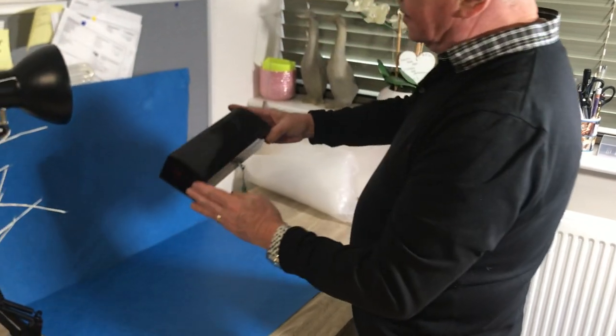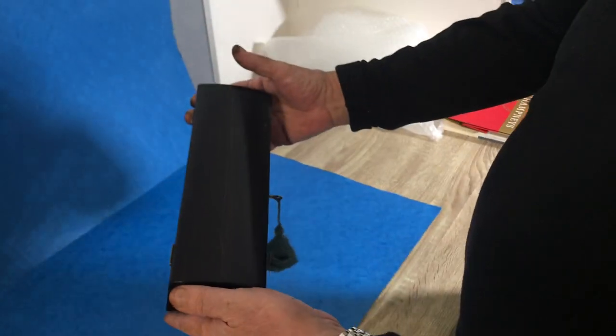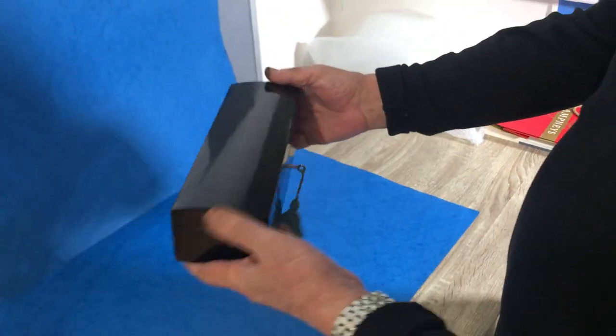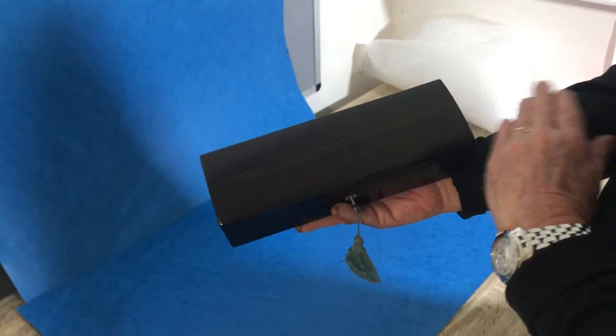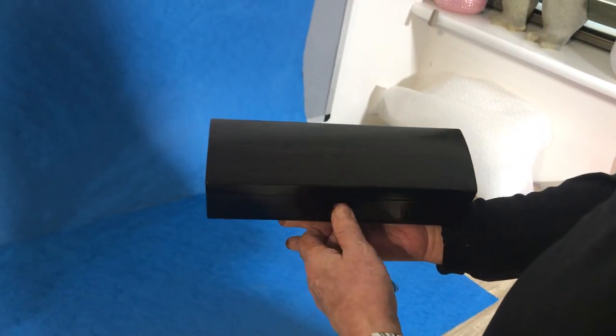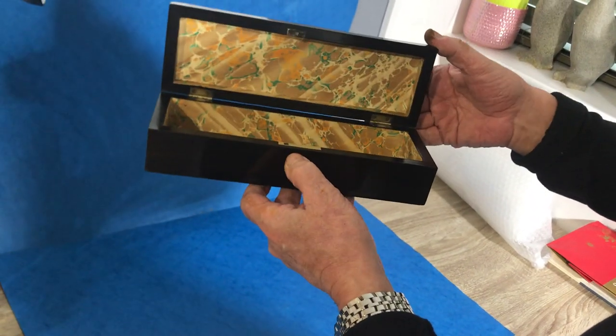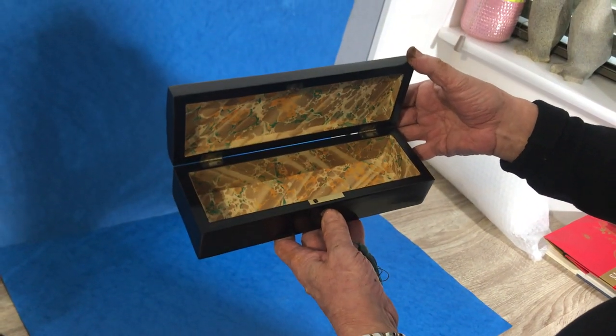Next off today is this lovely little Coromandel or ebony glove box, dating to about 1840. It's got a little streak through the middle — it's more ebony than Coromandel, this one. It has a slight dome top, a relined interior, and a working lock and key.